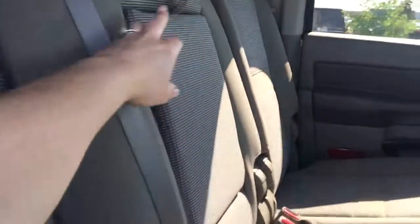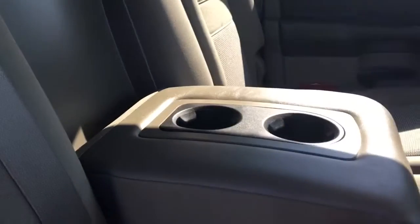Give me another quick peek in the back here. Now this middle seat does fold down, just to give you some more cup holders in the back.